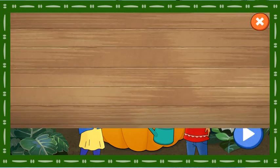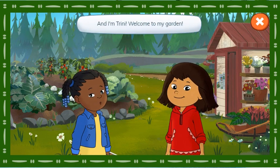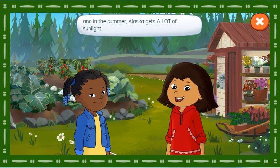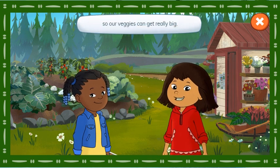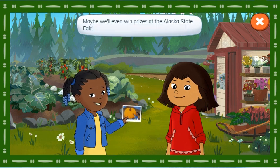Veggiezilla! Hi everyone, it's me, Molly. And I'm Trini! Welcome to my garden! Vegetables need sunlight to grow, and in the summer, Alaska gets a lot of sunlight, so our veggies can get really big! Help us grow giant vegetables to eat! Maybe we'll even win prizes at the Alaska State Fair!